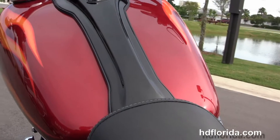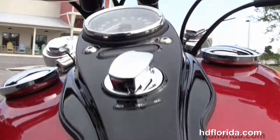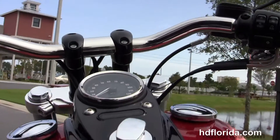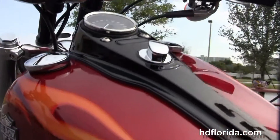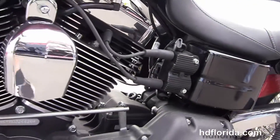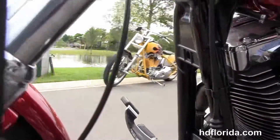Moving into the black tank trim, sitting on top of the Street Bob style fuel tank that's lifted three quarters of an inch in the front, with pull back internally wired T-Drag style bars. This bike is an ember red sunglow with classic orange flames.